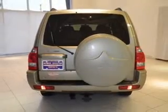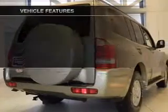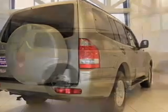Let the outside in with a built-in sunroof. Plus, enjoy these notable features that are included in this vehicle: air conditioning, power door locks, power windows, power steering.